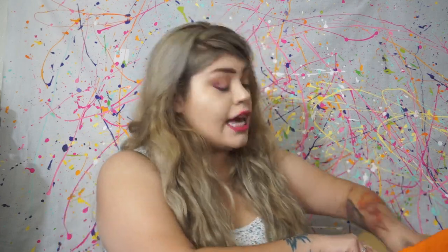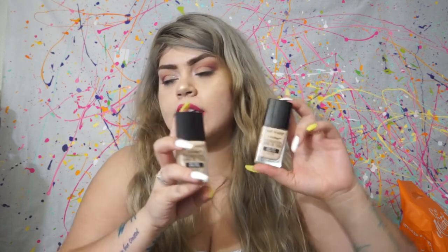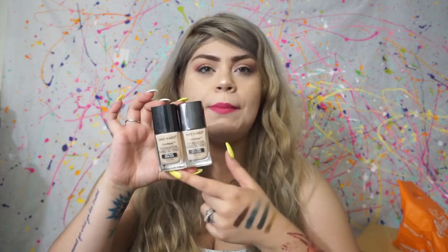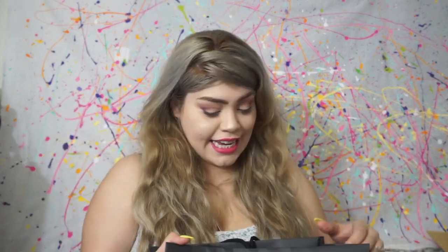Lastly from Ulta, I got the Wet n Wild Photofocus — I got two of them. I've talked about these in my favorites; I had finished my other ones so I bought new ones. It was buy one, get one 50% off, so I decided to just take both since I already know I really like it.